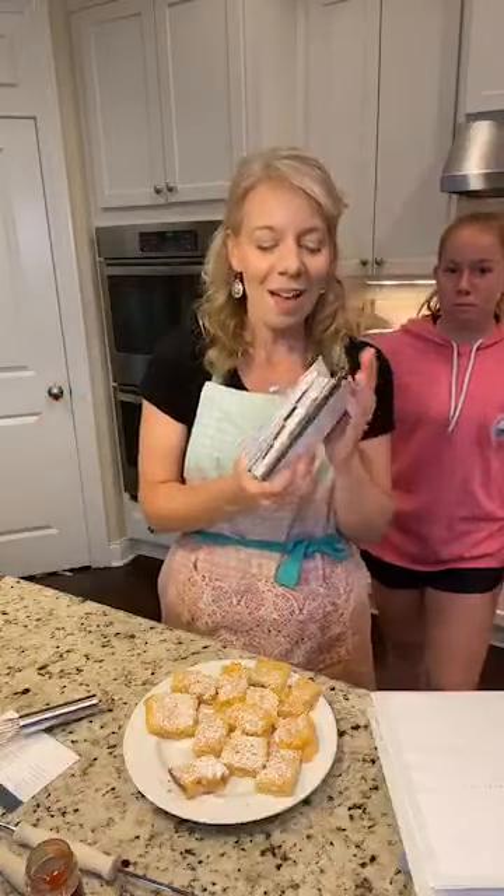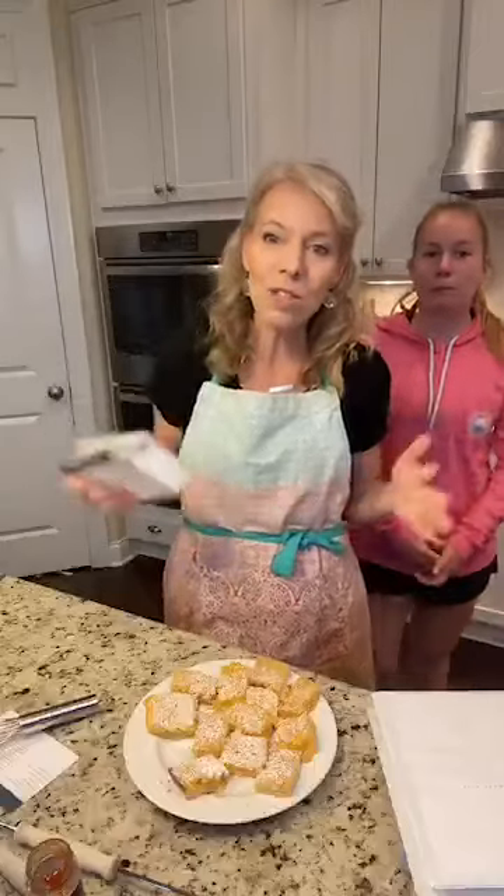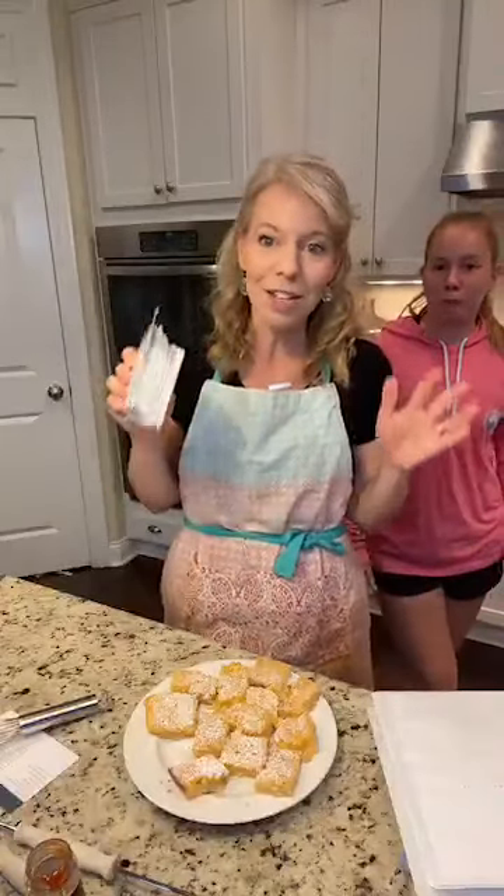I'm trying to prep for everything and it's a little bit chaotic, but it will be so worth it this summer. You will save yourself so much time, so much money, so much hassle — it is so fantastic. It's definitely worth checking out.